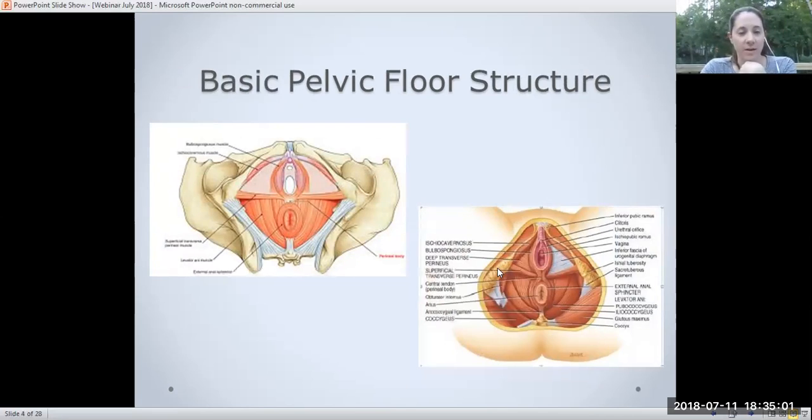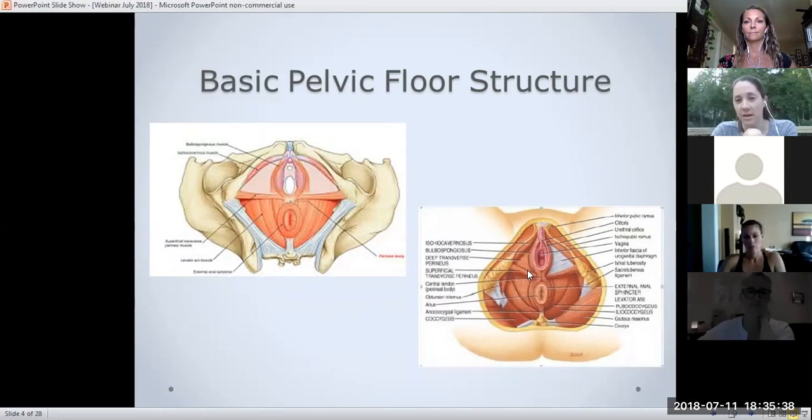These two diagrams look at the pelvic floor muscles from below, as if someone is lying down and we're looking up between their legs — think pap test or gynecological exam. I just wanted to highlight that there are several different layers of pelvic floor muscles and also different directions of fibers. The fibers go up and down, across, and around in a circle — lots of different directions and different layers.